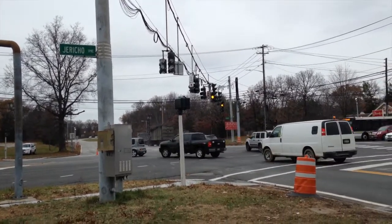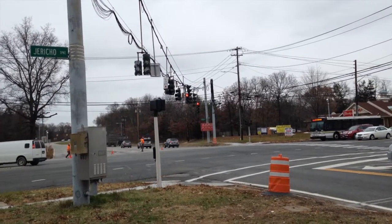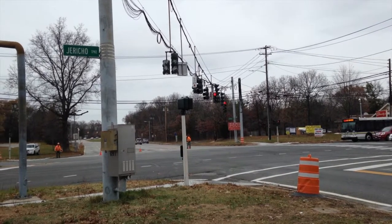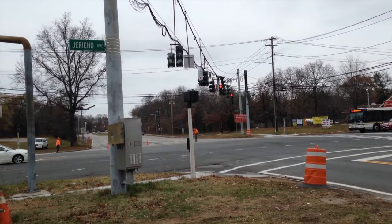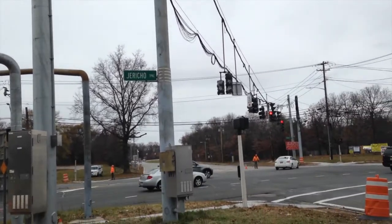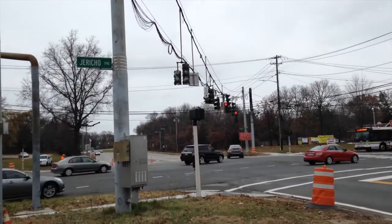Hey guys, here's another long-awaited update video. This is the traffic light set on the intersection of Jericho Turnpike and Indian Head Road, also County Road 14. I last made a video about this in July, and now here it is December, and I'm finally getting an update video for you on that.